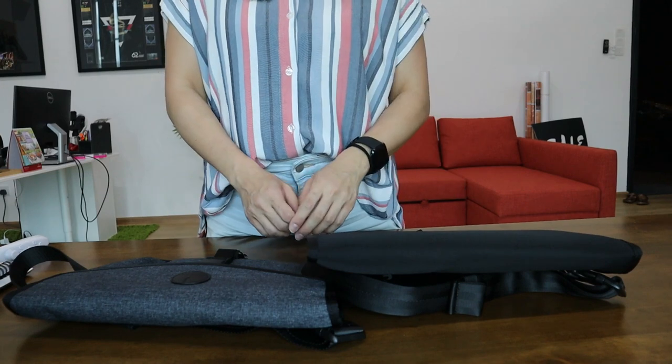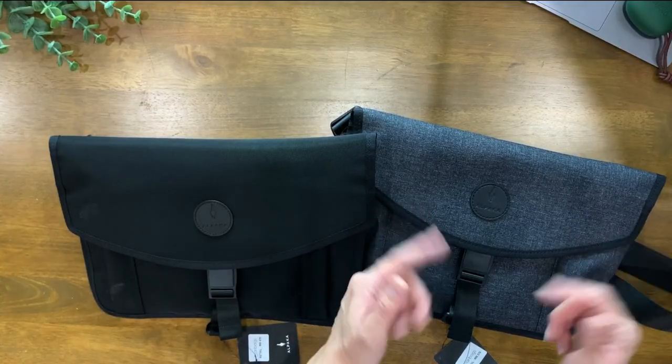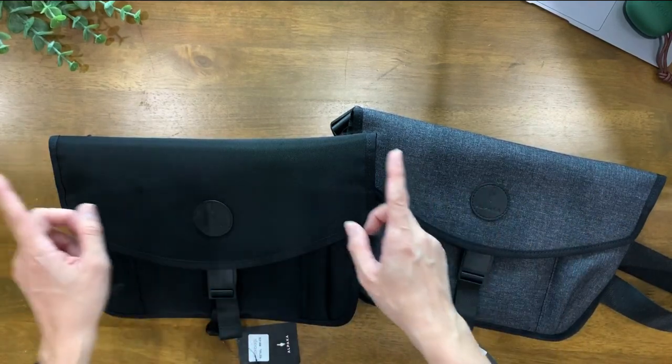On this episode, we are going to be checking out the difference between the Alpaca Alpha Sling versus the Alpaca Alpha Sling XL.